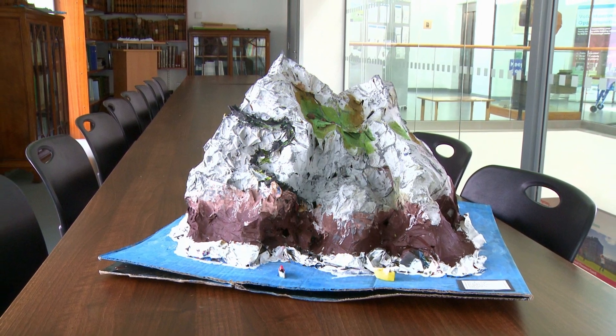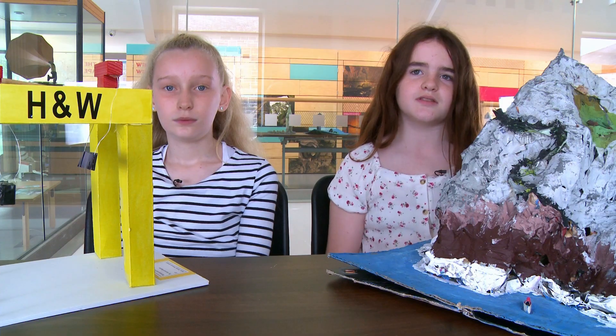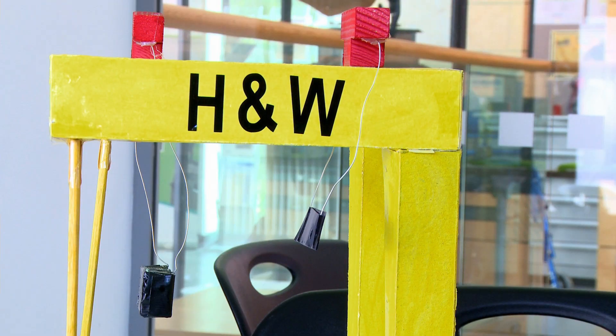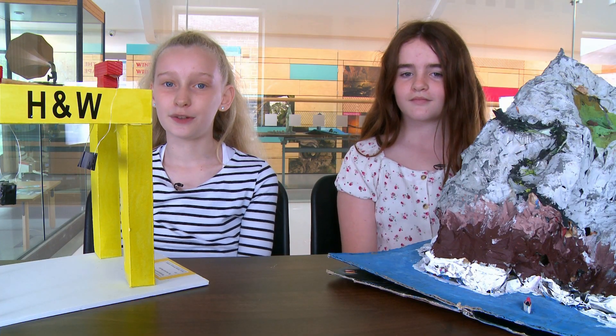I enjoy crafting and building it and seeing how it turns out in the end. I quite enjoy art and making models so this was very fun and I would like to do it again.